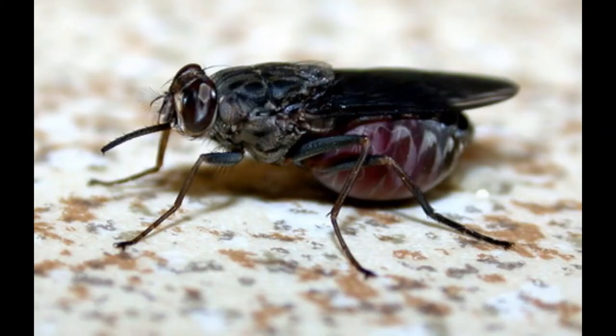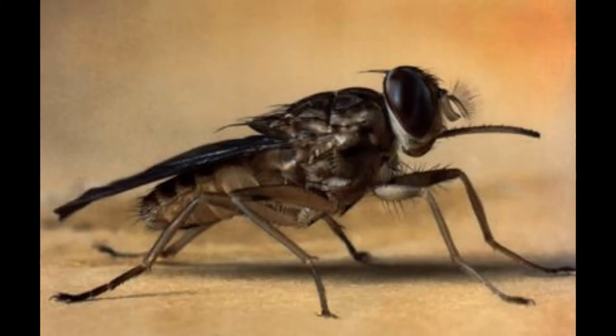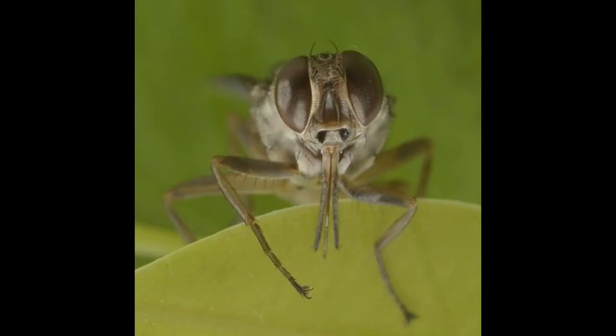There are 23 species of tsetse flies, and the diseases transmitted by them kill about 250,000 to 300,000 people every year. The word tsetse comes from Tswana, a language of southern Africa, and in that language it means fly.